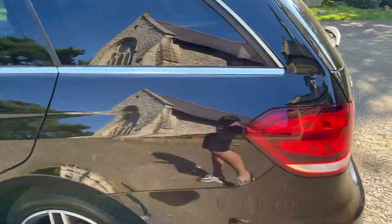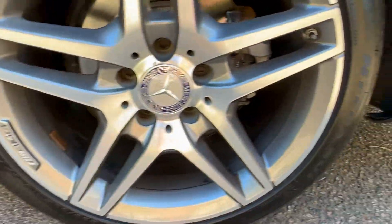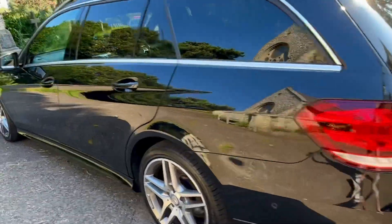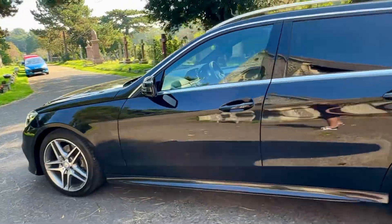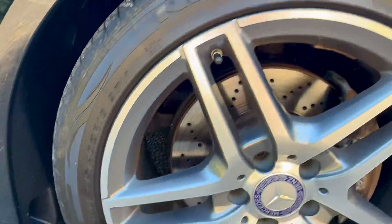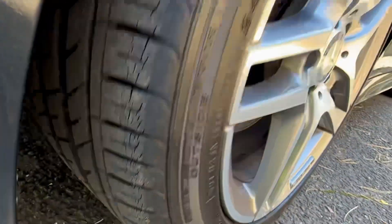Passenger side rear — again nice and clean as you walk round. Alloy is in good condition. Discs and pads are looking good as well as the tyre tread depth, so the tyres on the back are very good. The front driver side is good too. Down the lines — as you can see, nice and clean. Coming to this front one — decent pads are looking good, the alloy is good, and tread is good.